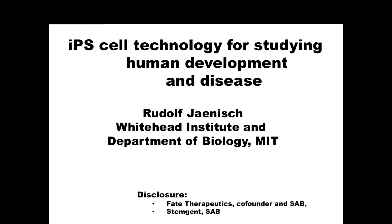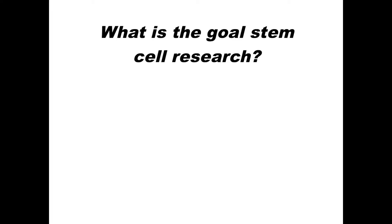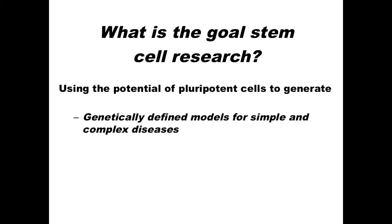I'm not going to talk about cancer and immune therapy. What I would rather do is give you a more general overview of the IPS technology. The goal and principle of stem cell research is to use the power of pluripotent cells to generate defined models for simple and complex diseases, and then generate customized cells for tissue repair.